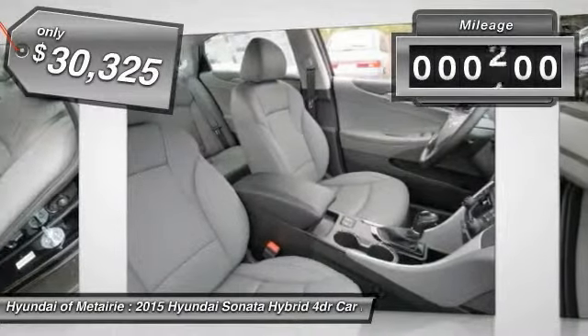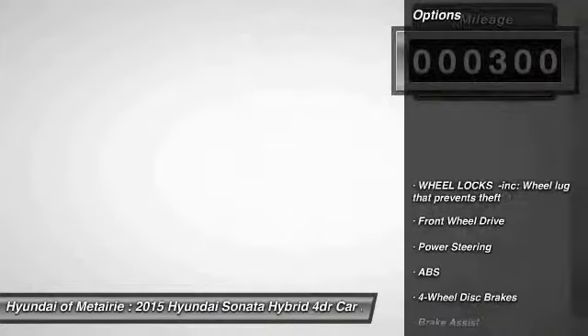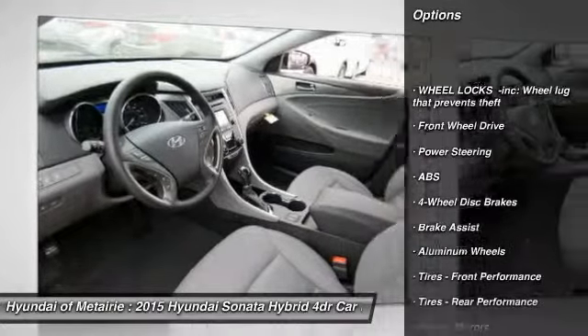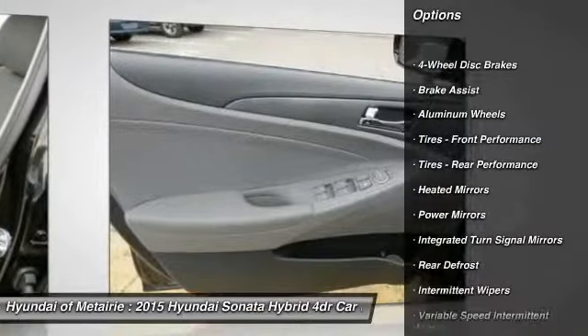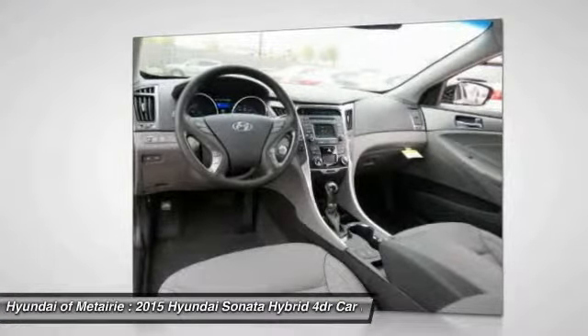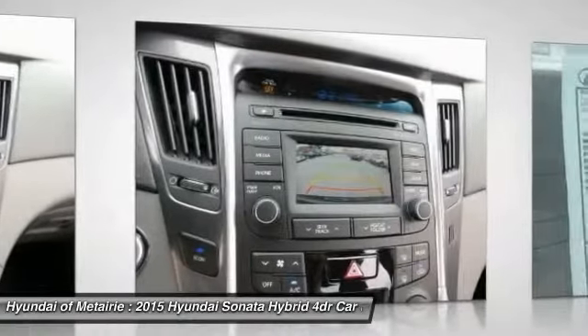This vehicle has less than 300 miles. Here are some of this vehicle's great options: keyless entry, traction control, anti-lock braking system, stability control, steering wheel audio controls, Bluetooth, backup camera, leather-wrapped steering wheel, power steering, driver airbag. Your new ride is just a phone call away.